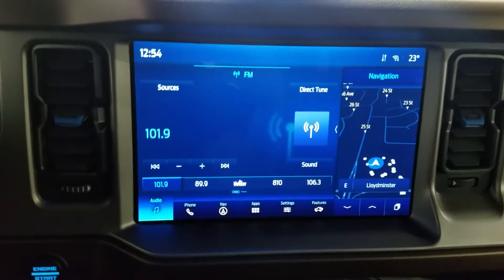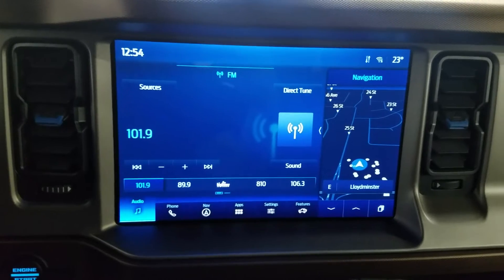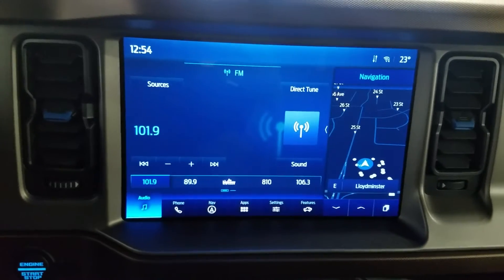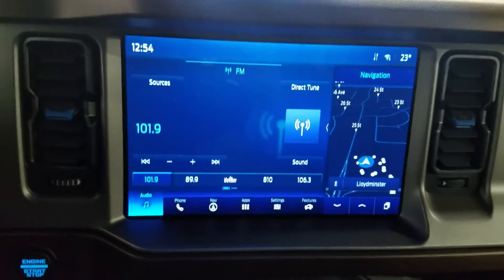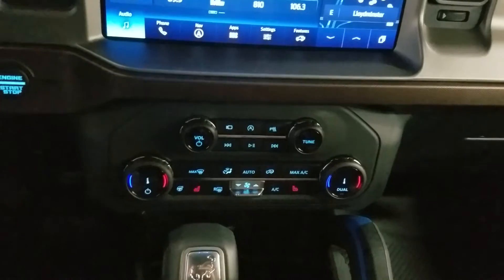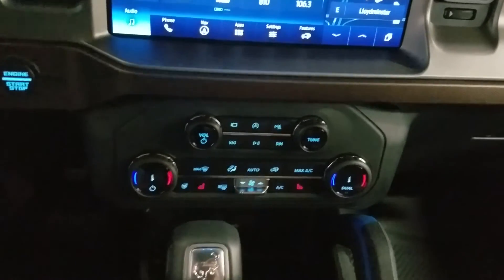Looking ahead at the center face you'll see many options available such as audio, phone integration, navigation, apps, settings, and features. This 2022 Bronco also includes Sirius XM radio and the Ford Pass Connect. Just below we have our dual climate control area, which provides air conditioning and heating for the entire cabin. Alongside that we also have heated seats as well as a heated steering wheel.